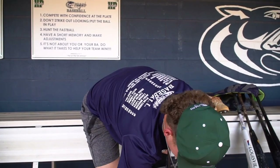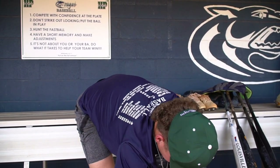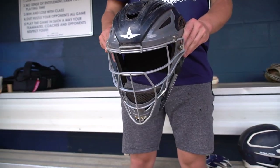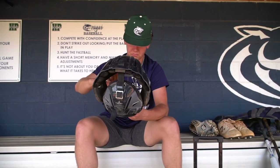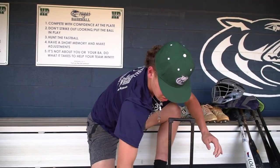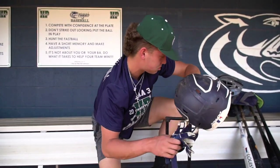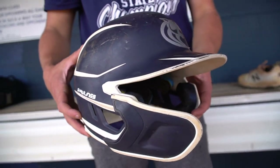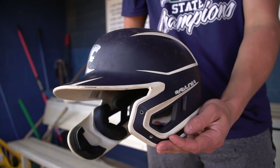Moving down to the helmets — this is my All-Star helmet, navy with gray. It's pretty beat up; I use it a lot, slam it on the ground sometimes after we win. It's one of the most comfortable helmets I've worn, very durable, and the straps don't break easily. This is my Rawlings school helmet — it's got the chin strap on the side. I really like it; it's very comfortable. Rawlings is probably my favorite helmet to wear.